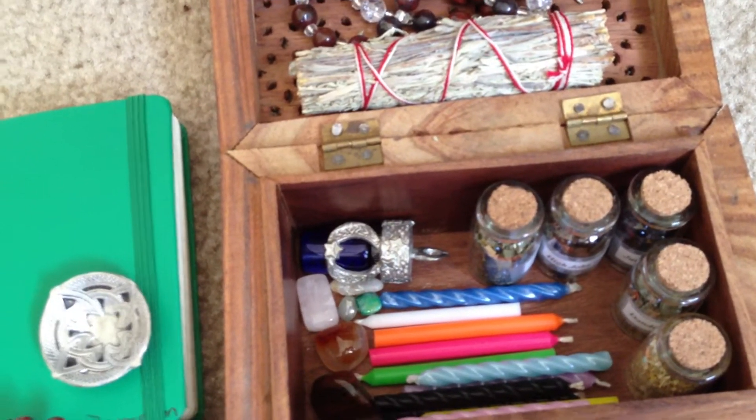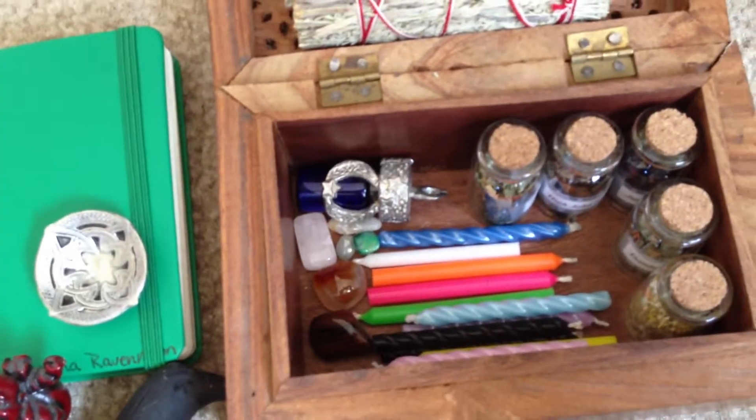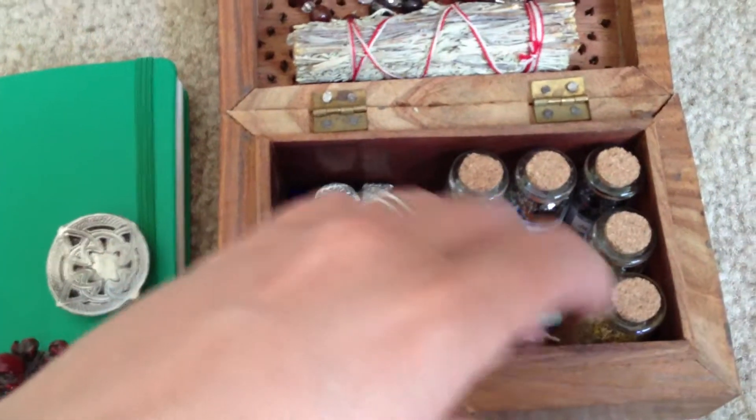We have a bunch of different stones — I still need to add more stones. So far I have a couple pieces of citrine, tiger's eye, rose quartz, just a bunch of different things.